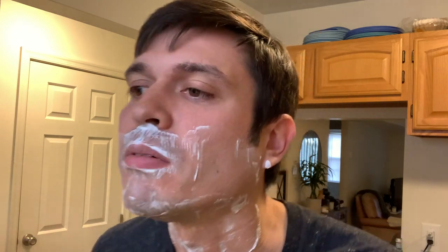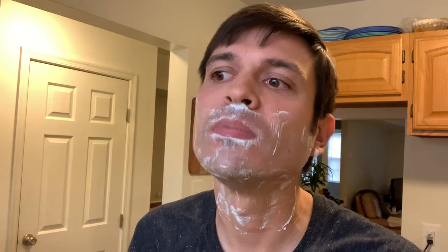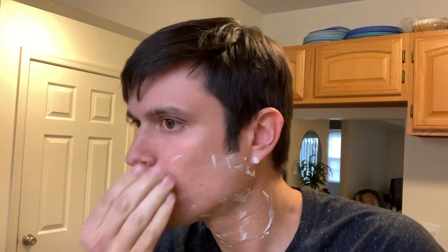I think that's a good first pass. Just going to do another one against the grain here. Even on a CK1 base, the post-shave slickness is great.